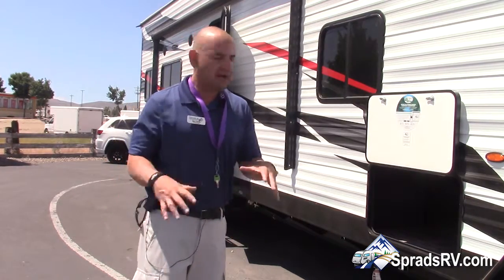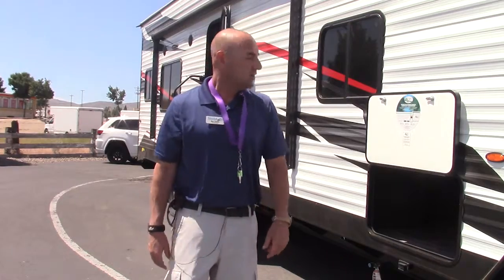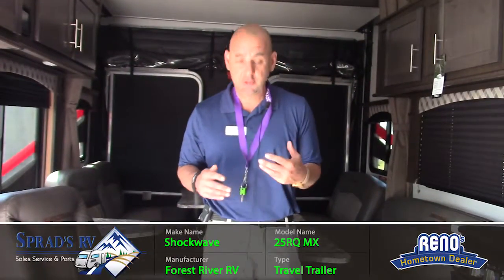Let's go check out the inside. Now we're inside this toy hauler trailer, the Shockwave 25. This unit is known for having extra counter space in the kitchen.